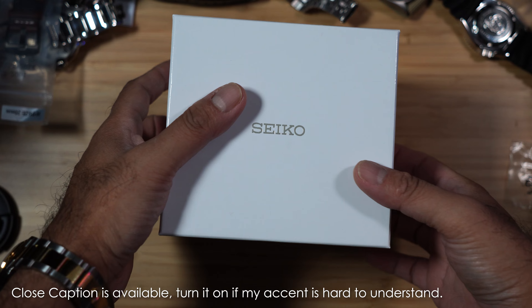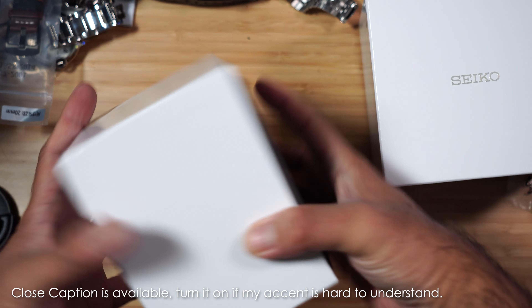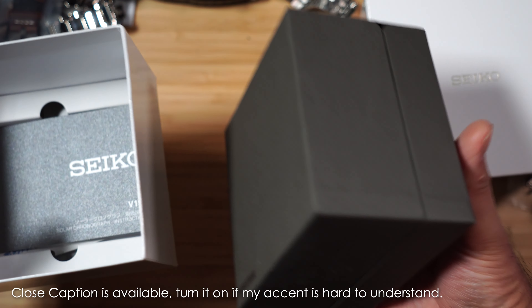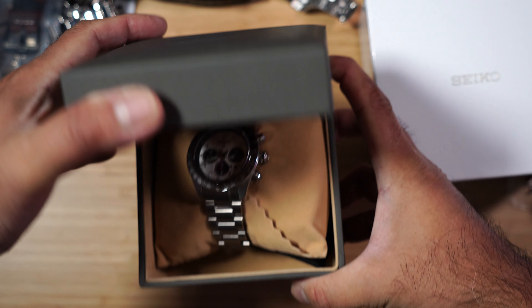Good day watchers, welcome back to my channel Japan Time, also known as Habiholic. My friends, Seiko did it again — this time they issued another Speed Timer, only after a few months of the first Speed Timer.